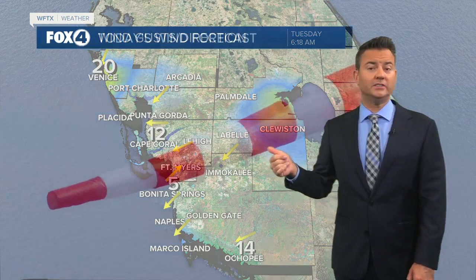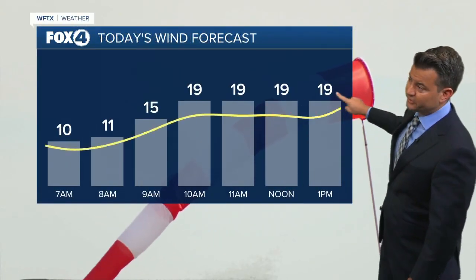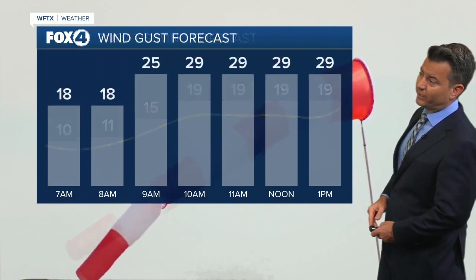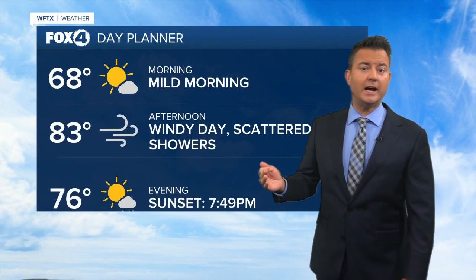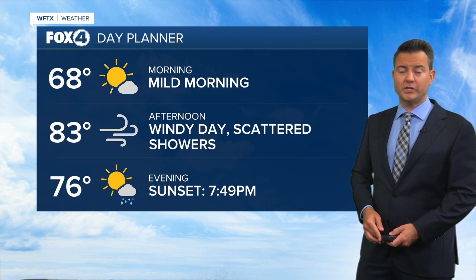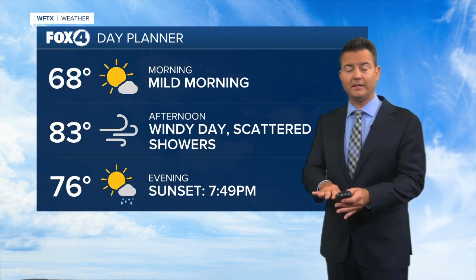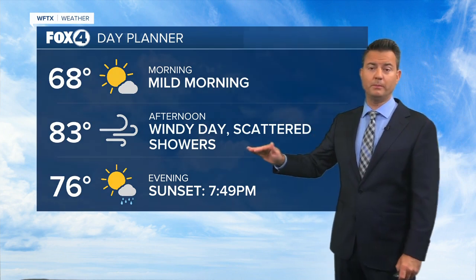We're going to see wind gusts today up to 30 miles per hour or higher. At times they'll be sustained near 20. Check out the forecast for the gusts — all the way through the afternoon we're looking at 30 miles per hour, possibly higher at times, as it is going to be a windy day with a 30% chance of a scattered shower. Today will be a little drier than what will be especially for the mid parts of the week.